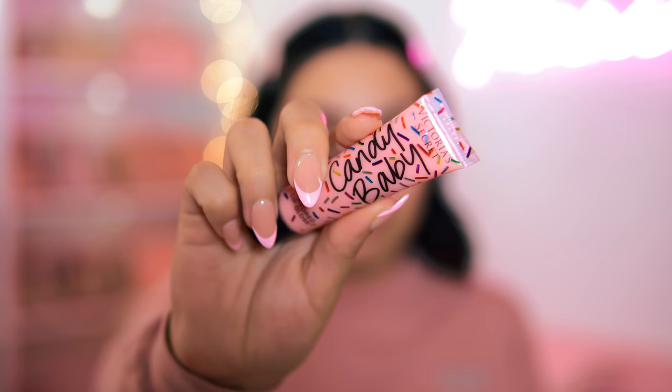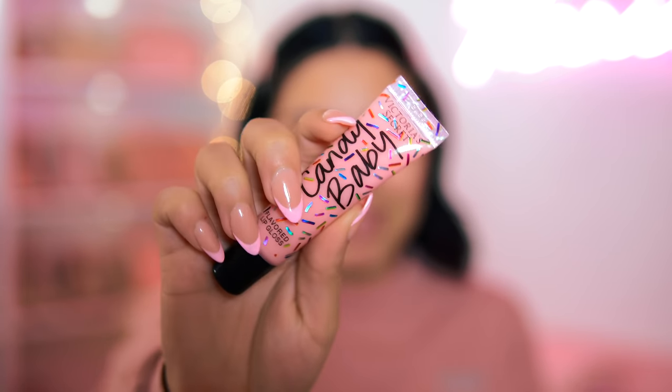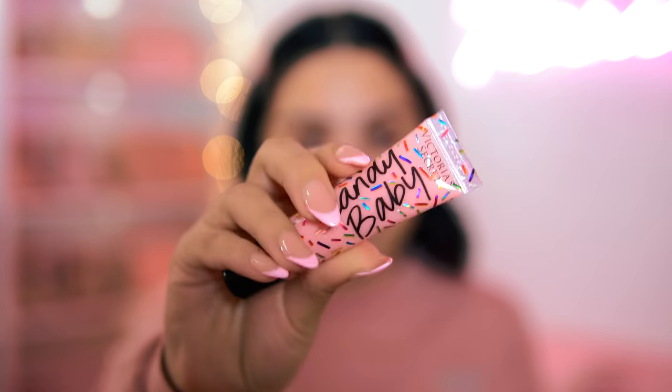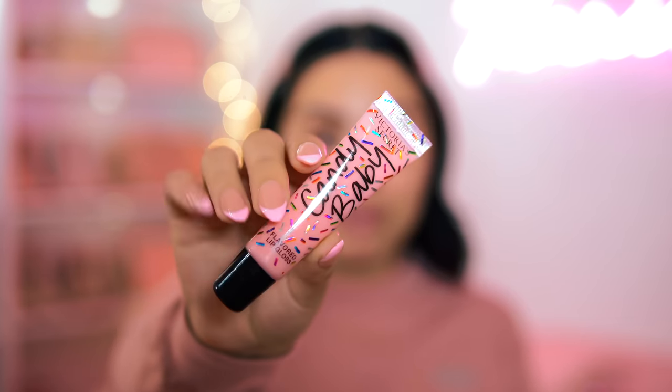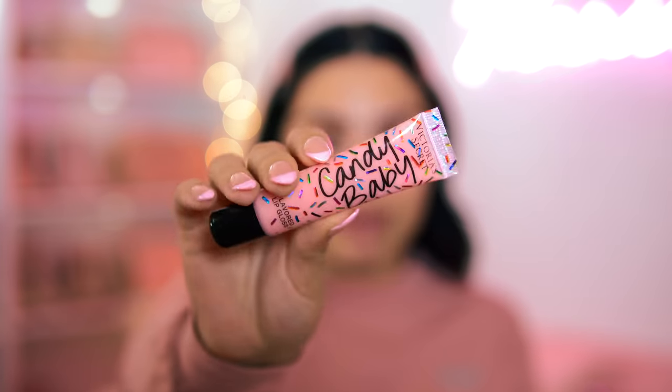I use this all the time — it's just one of those products I like to throw in my purse. I also got my nails done, do you guys like them? I hope they're not discontinuing this gloss. I do know they have the semi-annual sale going on right now so you might be able to get a good deal — I will link it down below.